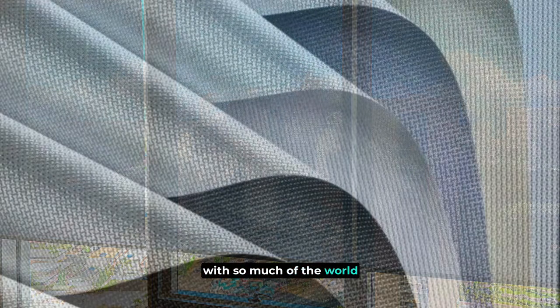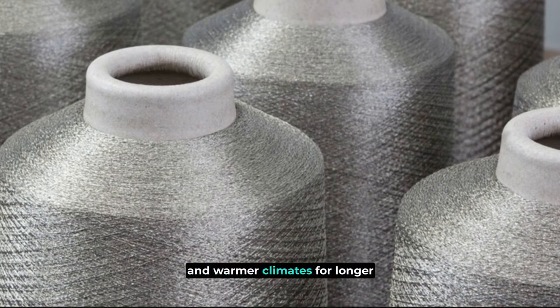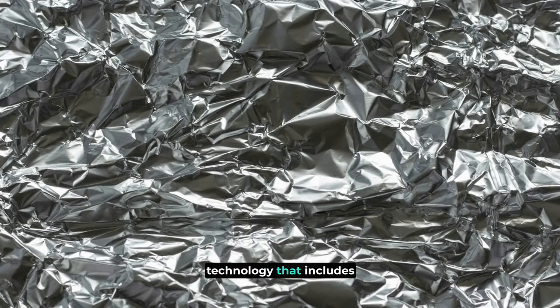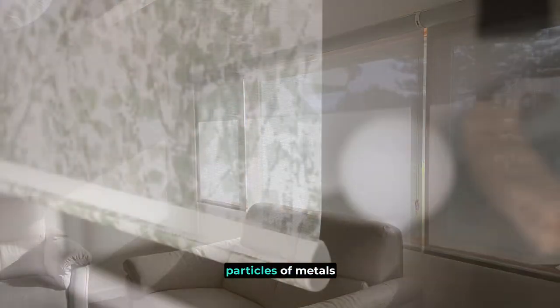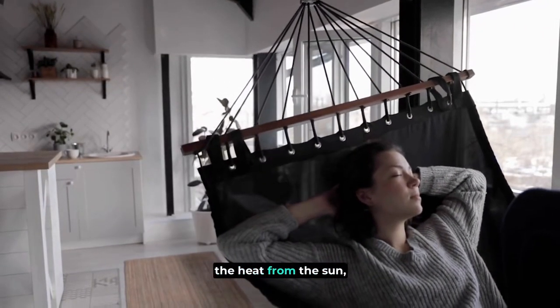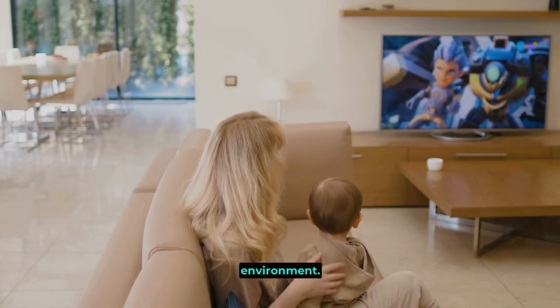With so much of the world currently experiencing exponentially high temperatures and warmer climates for longer periods at a time, we've made it a point for our shades to contain a metalizing technology that includes extremely fine layers of aluminum backing. Our Silver Series products are manufactured by depositing tiny particles of metals onto the material, which ultimately helps reflect the heat from the sun as well as harmful UV rays as they bounce off the window shade, providing a cooler and better indoor environment.